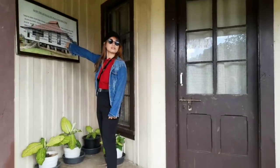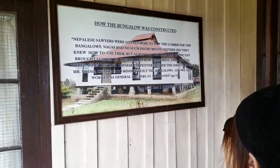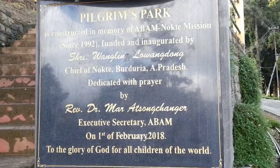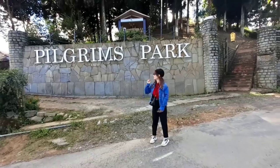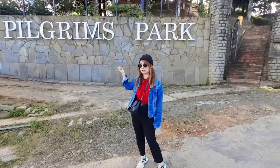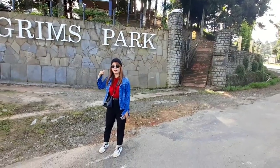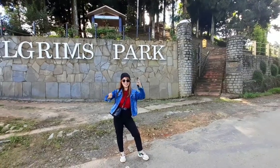This is the bungalow. Guys, this is the Pilgrims Park. You will see here the tomb of Jesus, the cross of Jesus, and those two people. You'll also see the church here. I'll show you around, so let's get started.